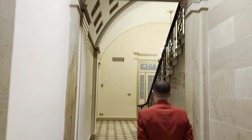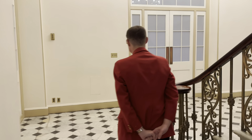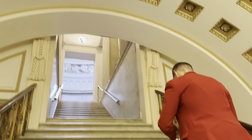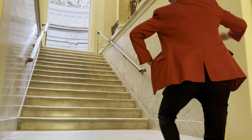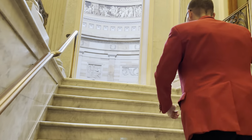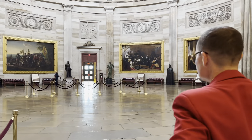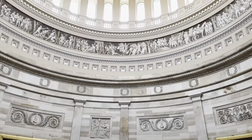All right, we're going to get down the hallway here and make the ascent. Folks, we are currently the only tour in the rotunda of the United States Capitol. It's not going to last long, but let's enjoy it.